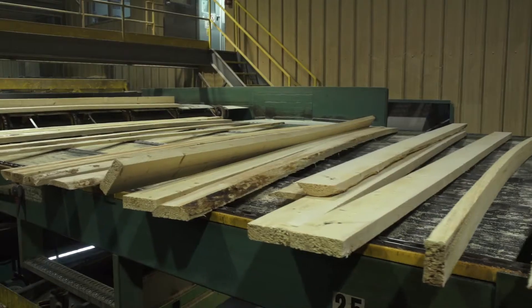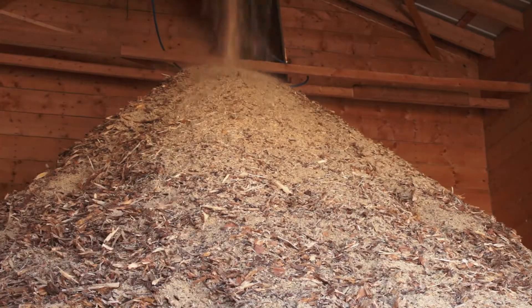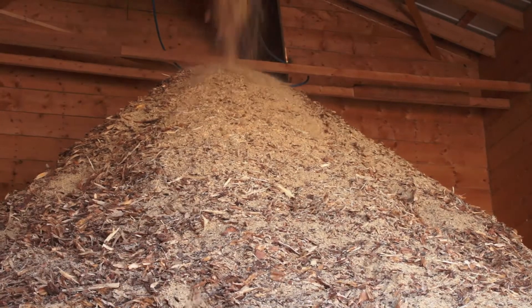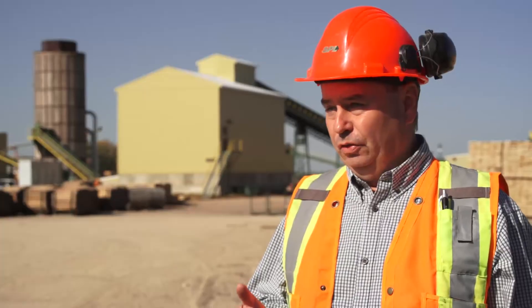This is a dimensional sawmill, so we produce lumber for both domestic and export markets. We're currently at around 40 million board feet a year. We have bark and sawdust as a byproduct, which is commonly referred to as biomass, and that is used to fuel our own boilers that you see in the background.